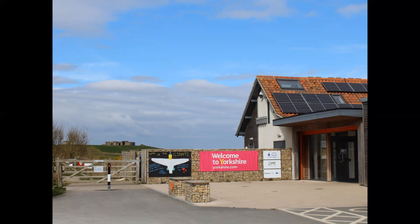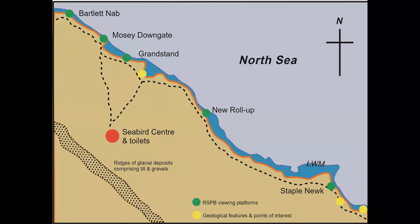A free information leaflet produced by the Yorkshire Geological Society for the RSPB, outlining the geology of the reserve, is available at the information desk. This map is taken from that information booklet. Our route will take us from the seabird centre to the viewing platforms at Grandstand and New Rollup, and then along the clifftop path to Staple Nook.